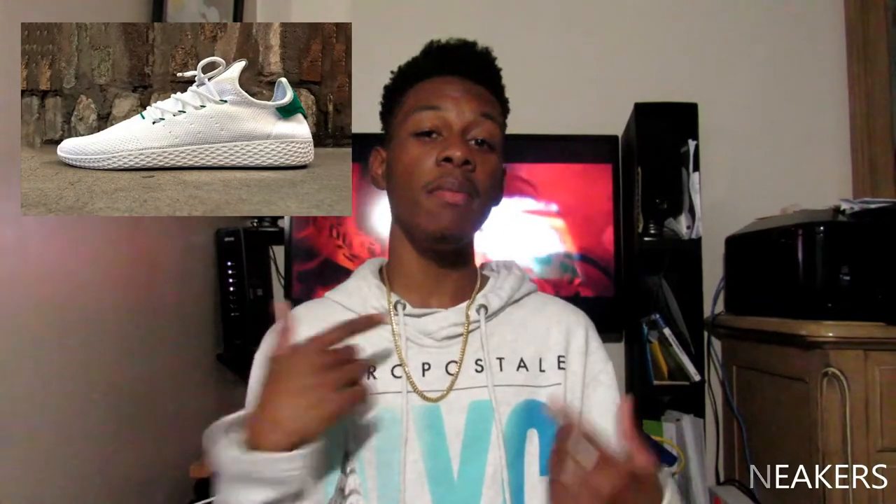Next up we have the Adidas Stan Smiths. These are the ultimate classic Adidas shoe and they go for between $60 to $75. I personally like them, but they're sort of not my style. They are a really nice shoe at a really affordable price. And as a little side note, I heard that Pharrell is having another Human Race shoe coming out that's possibly based on the Stan Smiths — and to me they look dope as hell.